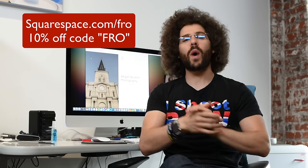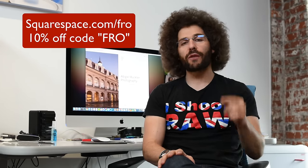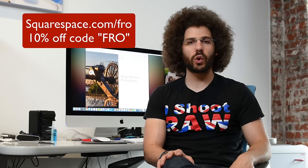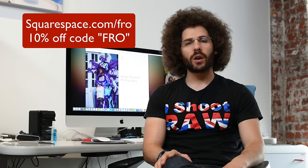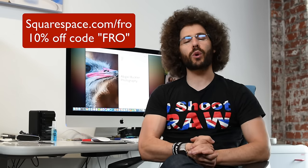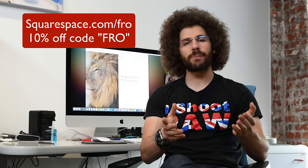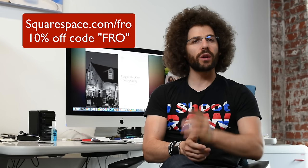That is another Squarespace rapid-fire critique. If you're looking for your own website, check out jaredpolin.com because I built that on Squarespace myself — I finished the first iteration in 30 minutes. It's an easy turnkey solution, affordable and powerful. Go check it out. If you want to sign up for a 14-day free trial, go to squarespace.com/fro, and at the end of it if you decide to sign up, please use the code 'fro' to get 10% off your very first order. It helps me out and saves you some money. Jared Polin, froknowsphoto.com — I'll see you next time.